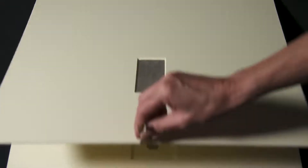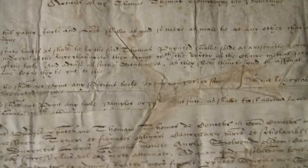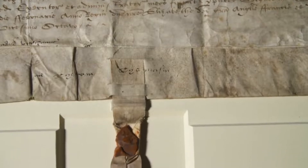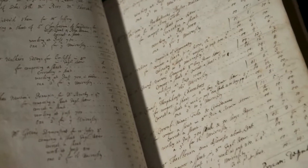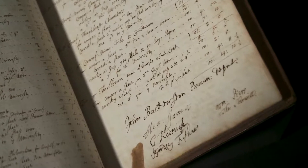We have articles for our first University printer, Thomas Thomas, which is an object of great beauty if you look at it carefully for the script and the seal. It's been very carefully preserved. And also the first Syndicate Minute Book of 1696, which really begins our history of recorded memory — which is what an archive essentially is.